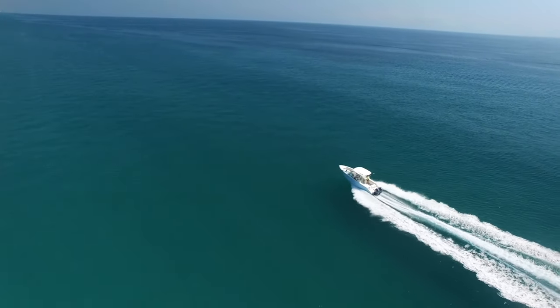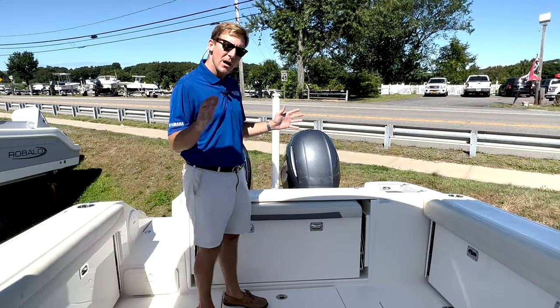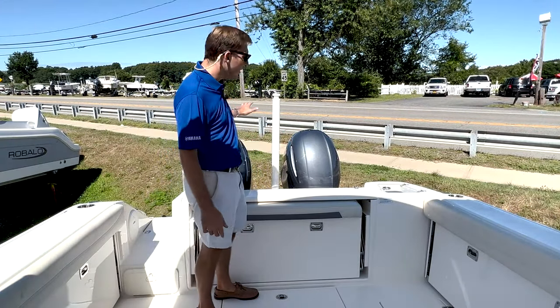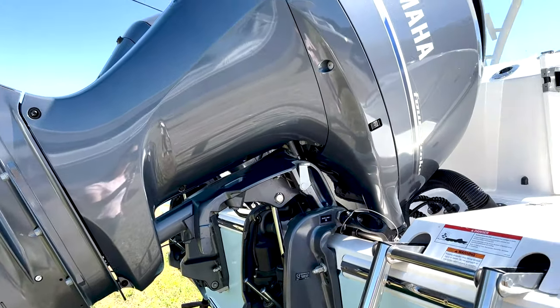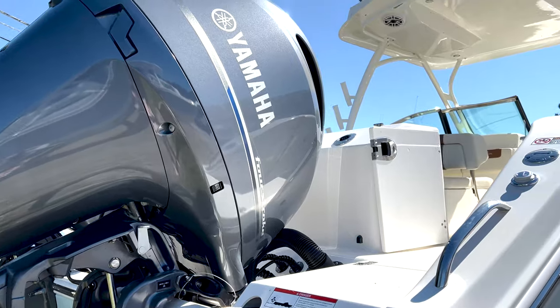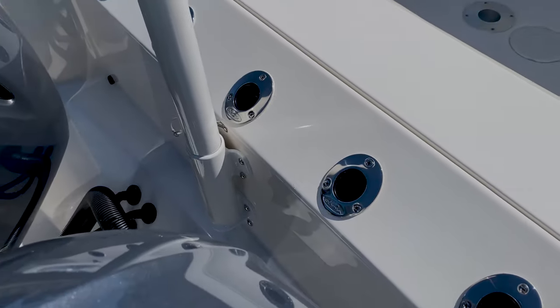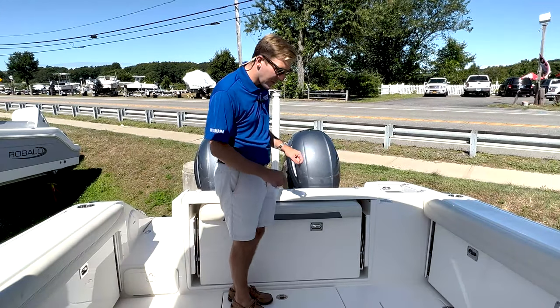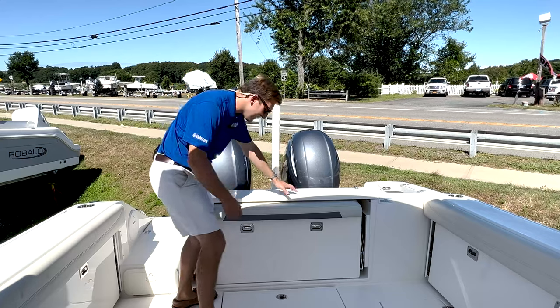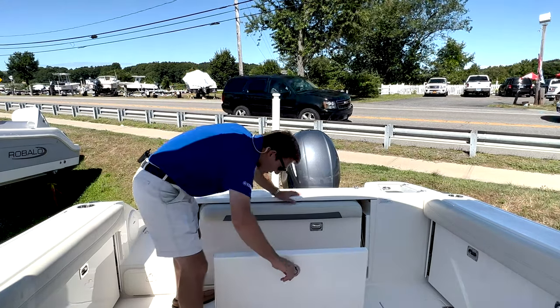Let's hop in and take a look. We are in the massive cockpit on this 280 DC. Our stock boat is powered with twin 200 Yamaha four strokes. These have the bolt-on electric steering option, which is really nice, so you're going to be able to steer the boat with just your finger. We have five rollout rod holders across the back, and our live well off to the port side. Underneath where I'm standing is our bilge access — quite impressive how much space is down there.